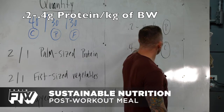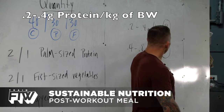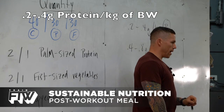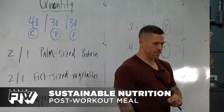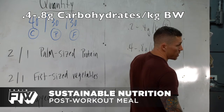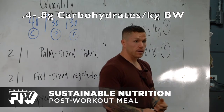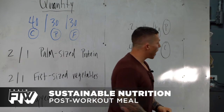You're going to take 0.2 to 0.4 grams of protein per kilogram of your body weight. For carbohydrates, you're going to take 0.4 to 0.8 — basically just double the number from above — grams per kilogram of body weight to calculate your carbohydrate intake.